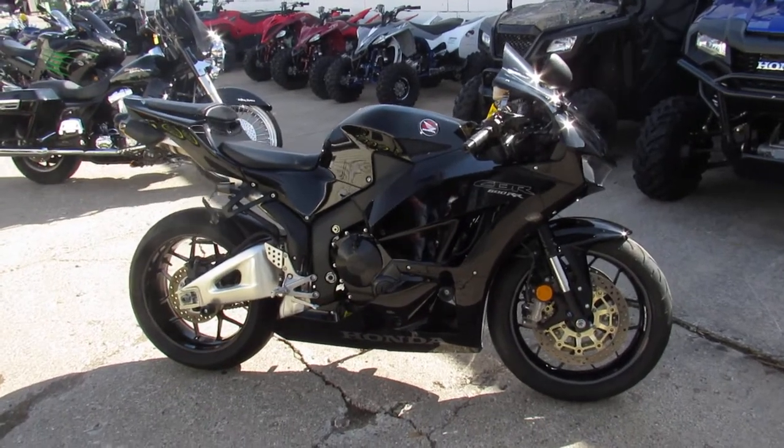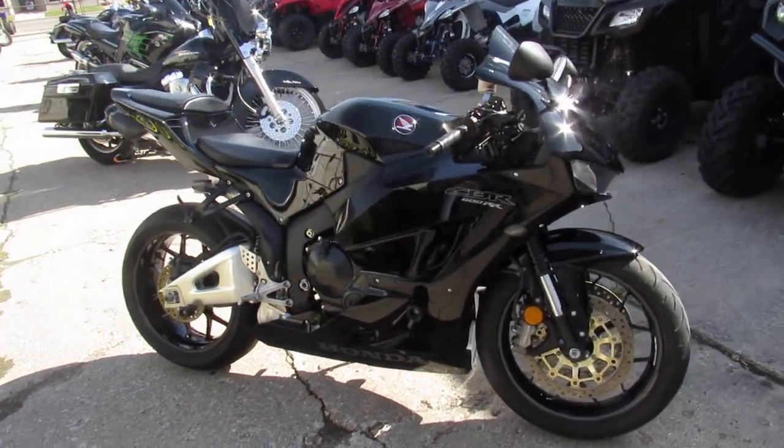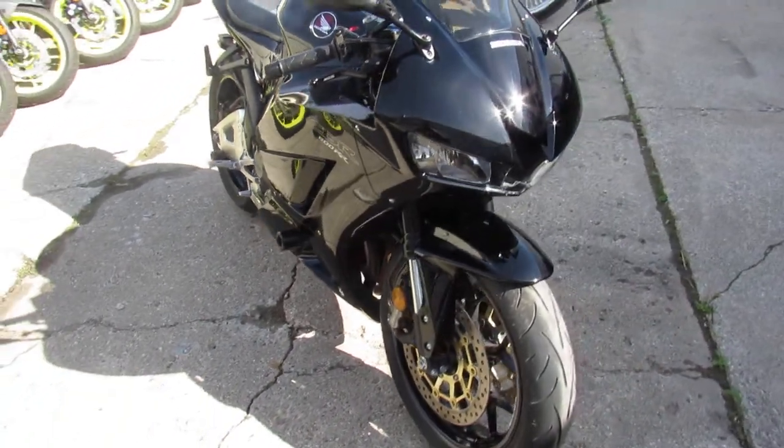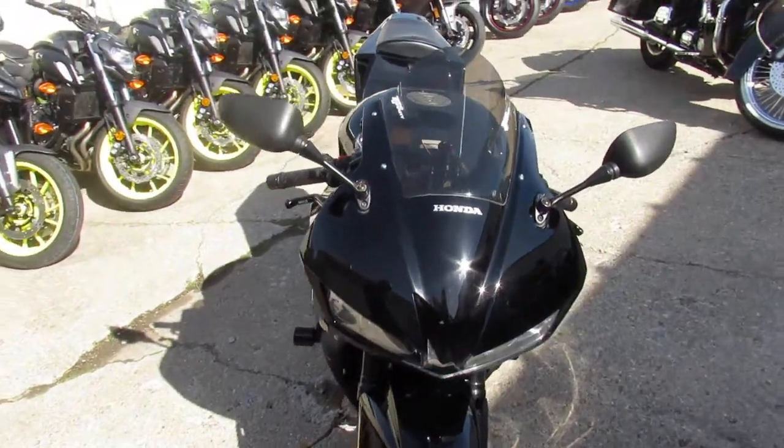Hey, anybody out there looking for a used sport bike? We got them here at Approval Power Sports. We got over 500 used bikes, over 200 used sport bikes. We got guaranteed financing, out-of-state financing, nationwide shipping.